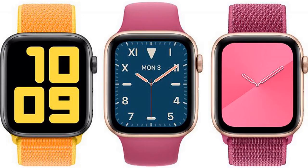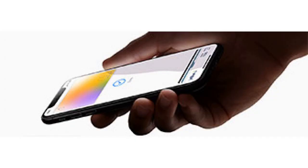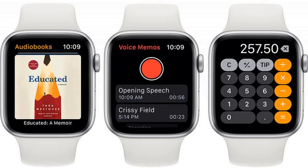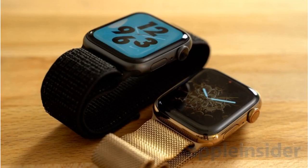A ceramic Apple Watch was first introduced with the Series 2 and 3, but Apple didn't produce a ceramic version of the Series 4 Apple Watch. It's not clear if these new Apple Watch models will be part of a bigger Series 5 launch, or simply added to the existing Series 4 lineup.